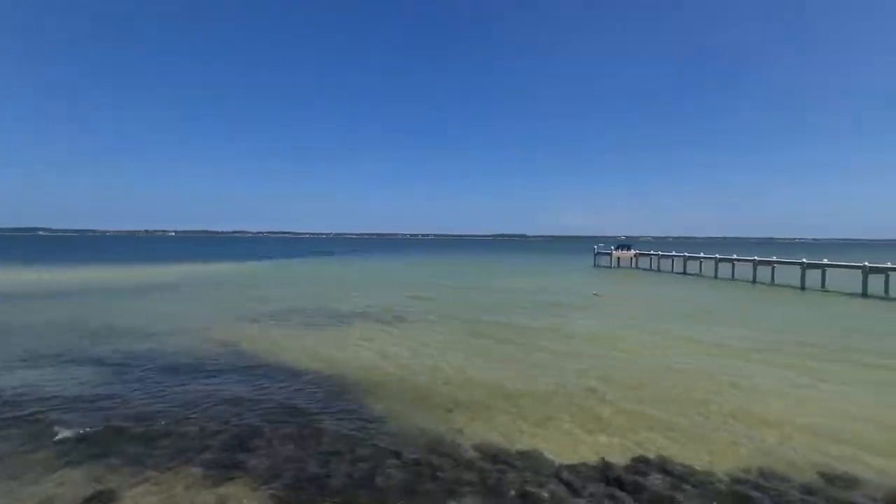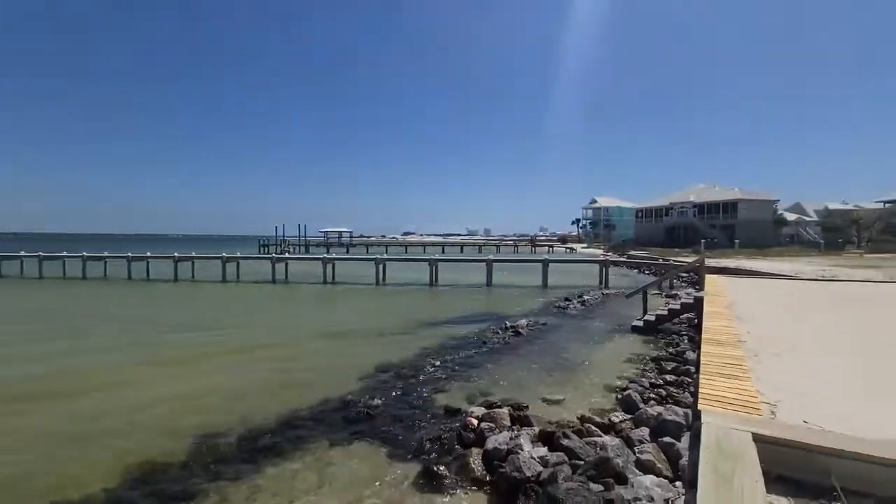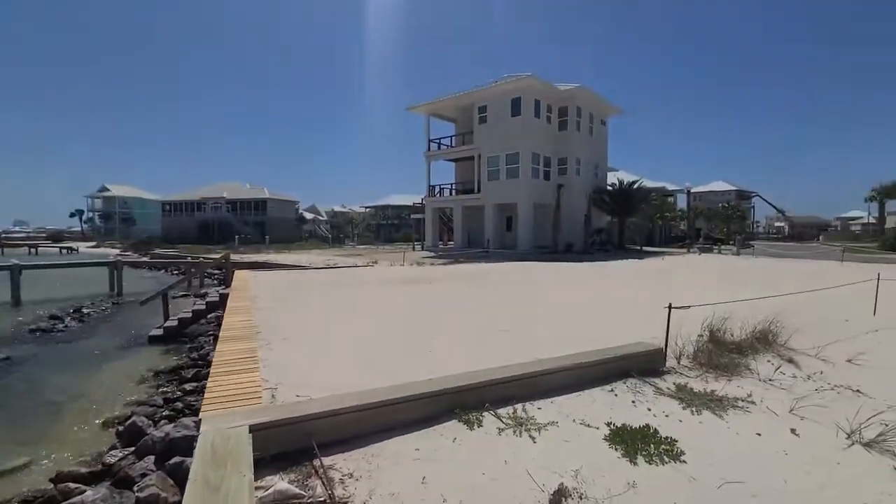So let us know if you have any questions about this gorgeous soundfront lot located here in Caribbean Isle on Navarre Beach, Florida.